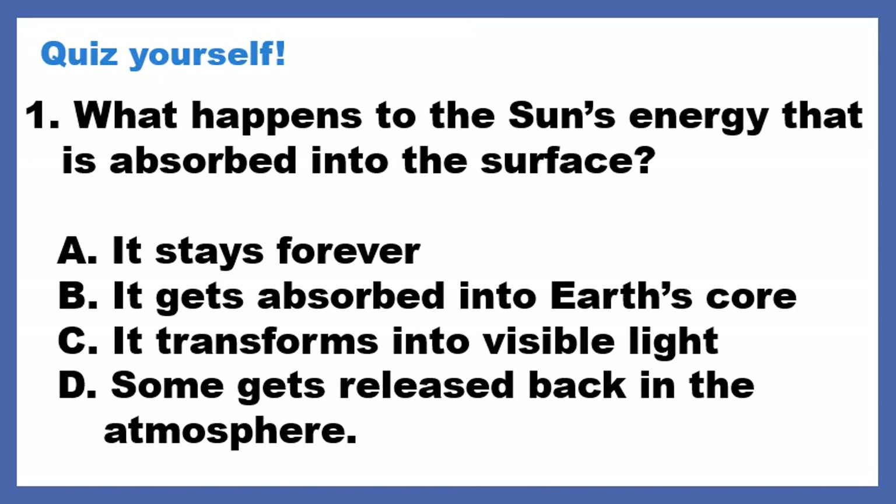Okay, let's start with a quiz. What happens to the sun's energy that is absorbed into the surface? Does it A, stay forever? Does it B, get absorbed into Earth's core? C, does it transform into visible light? Or D, does some get released back into the atmosphere?